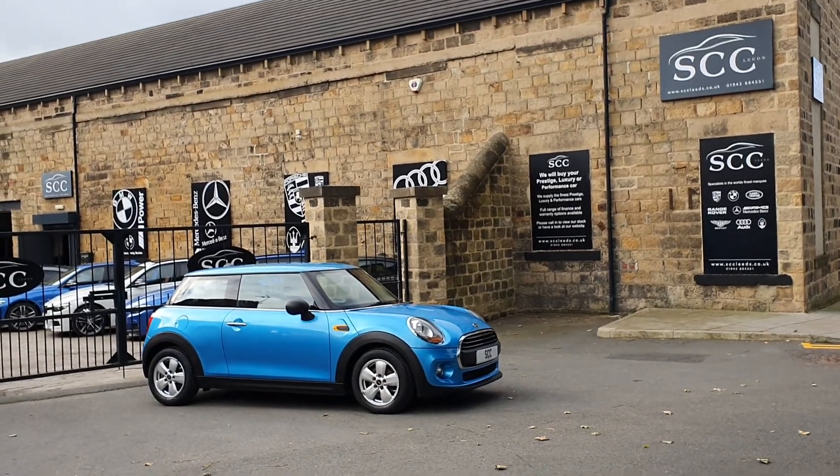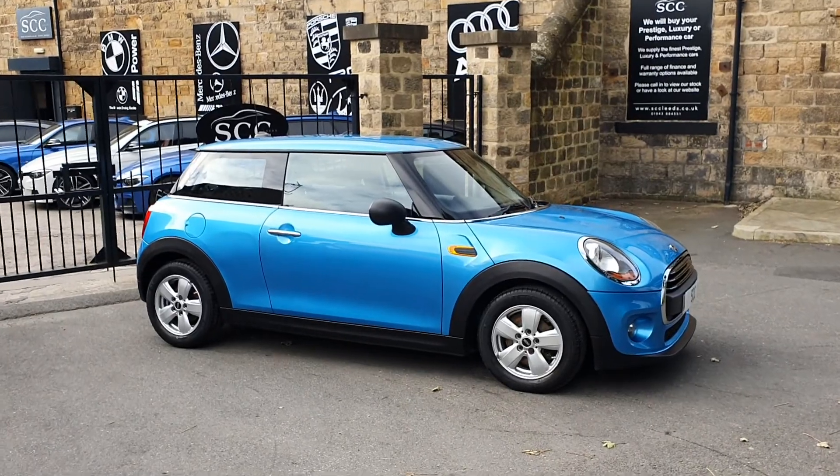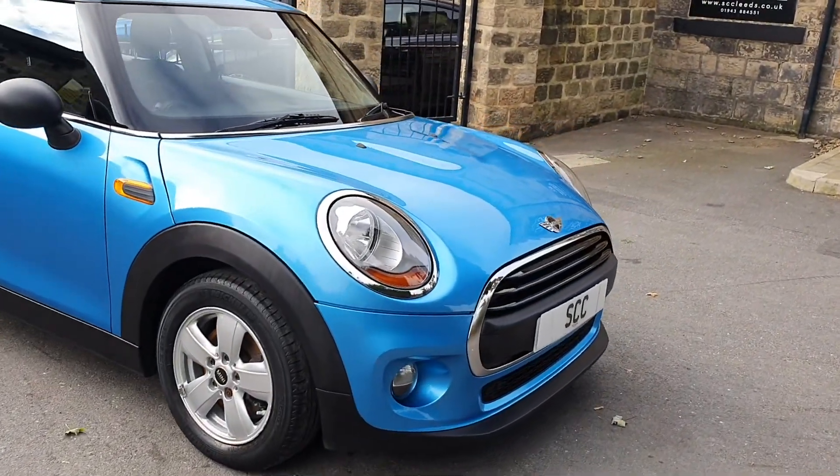Good morning and a lovely warm welcome to SEC Car Sales here in Leeds. My name's John. I'm going to take you around this lovely little Mini that we've just taken in part exchange this weekend.